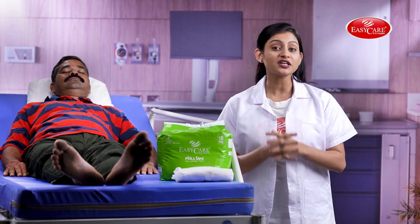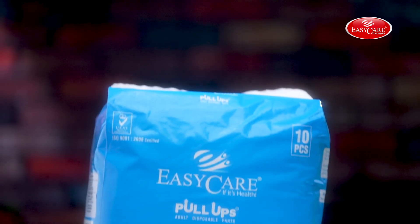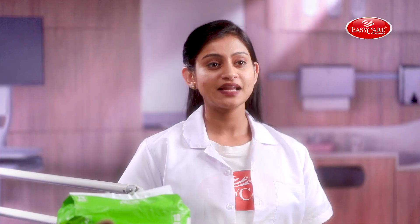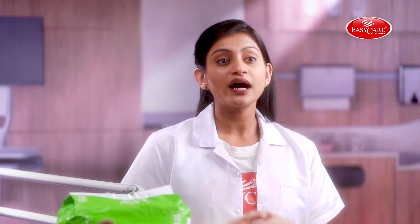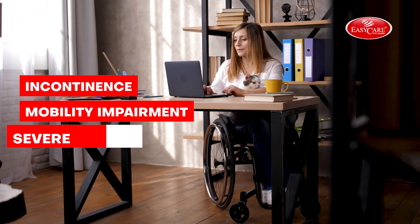These diapers are specially designed to soak up the fluid discharge. Made from soft, breathable, non-woven fabric, these diapers prevent the risk of infections on the skin. They are most suitable for adults suffering from incontinence, mobility impairment, and severe diarrhea.